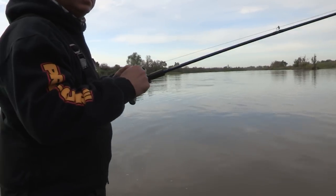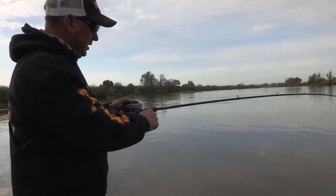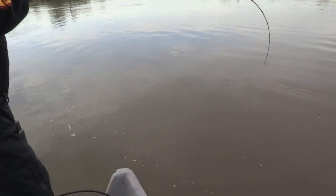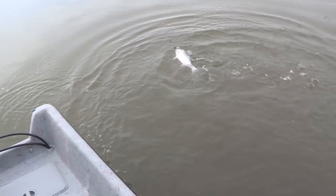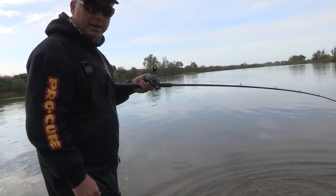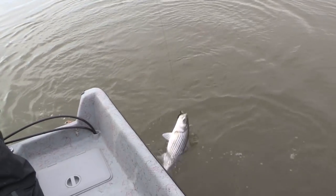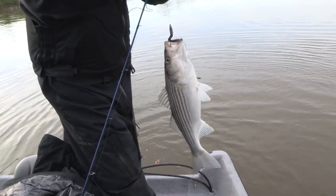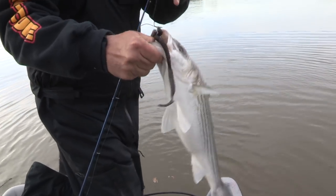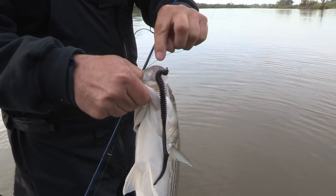I was letting that worm fall all the way to the bottom, and just as it touched the bottom — pow. Another nice keeper.